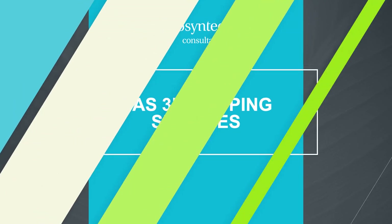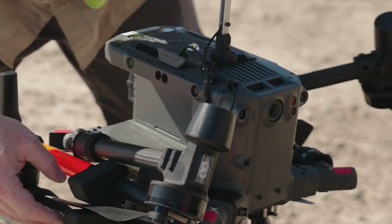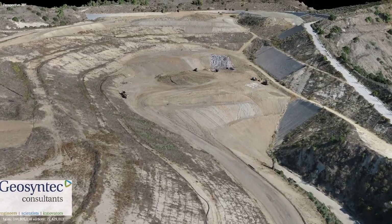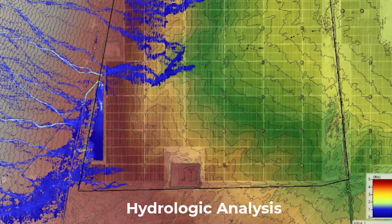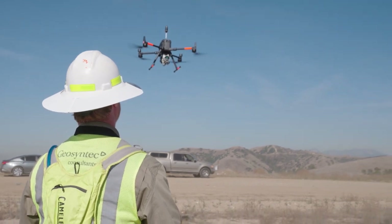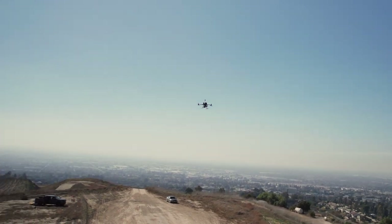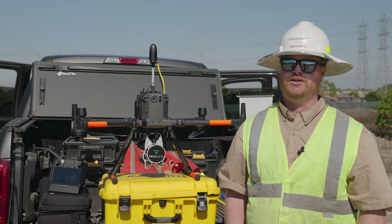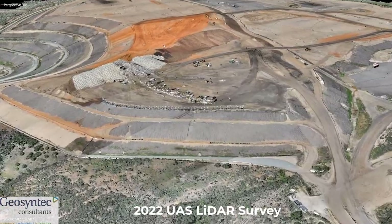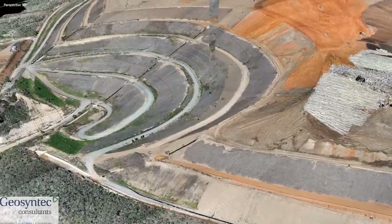For the projects that we are providing engineering services for and we have existing relationships with the client, having the ability to collect high accuracy topographic data for preliminary engineering design, remedial design, and as-built purposes is the reason for this service. It's really helpful to have a complete snapshot of the site, and this system can allow for centimeter level accuracy of a point cloud where millions and millions of points are captured in LiDAR and in photogrammetry.